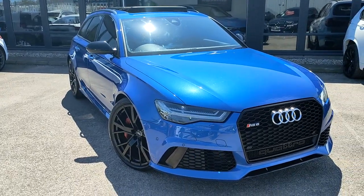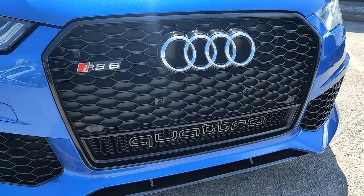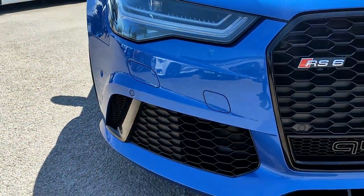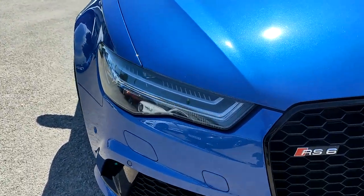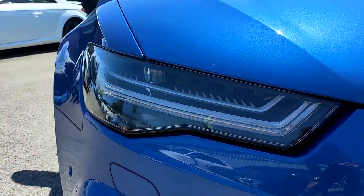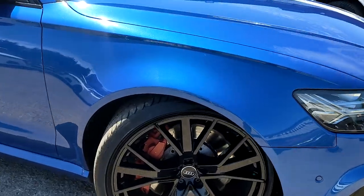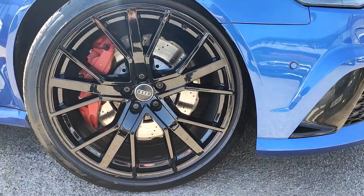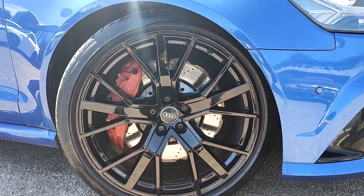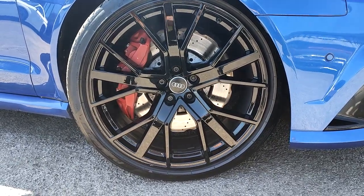It's finished in the signature Sepang Blue. You've got the RS styling which is the Quattro front grille here — the black honeycomb — a black gloss front splitter, honeycomb grille continued, front parking sensors, headlight washers, and of course your LED matrix headlights. Moving back round, you've got your five Y-spoke gloss black 21-inch alloys.